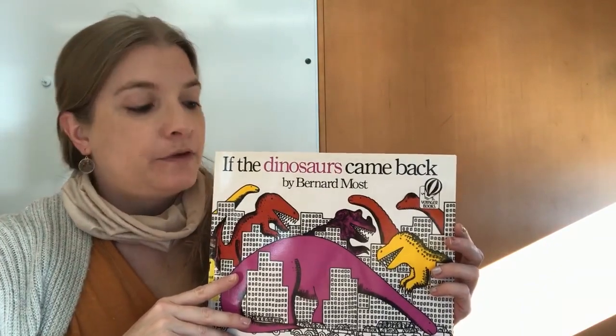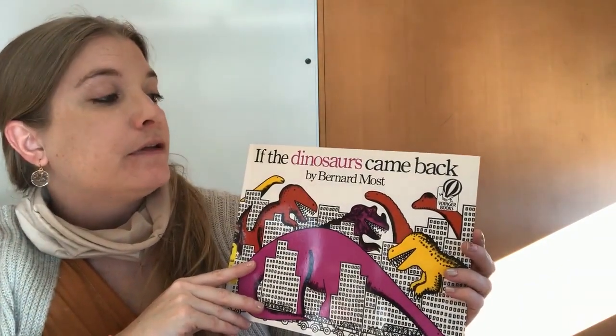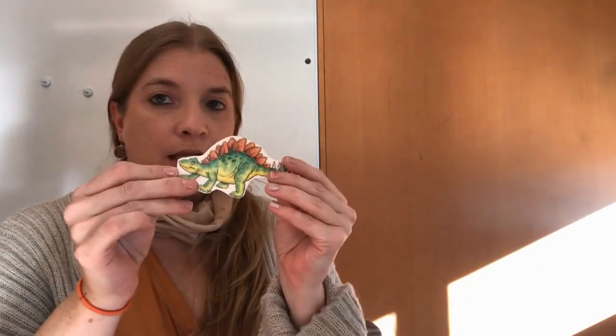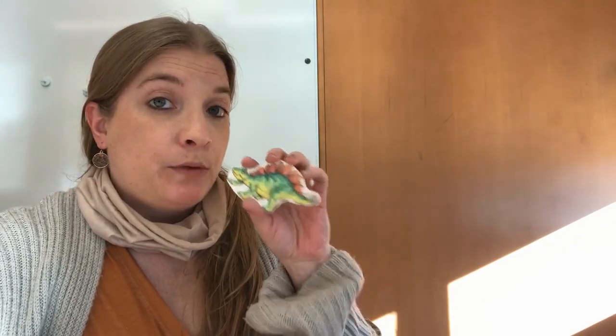The next one I'm going to need some help. So for my next book, we have If the Dinosaurs Came Back by Bernard Most. For this story, I am going to use some flannel board pieces. Some of you have come to our story times before and seen us use the flannel board, where we have little pieces just like this to help tell the story. And usually we give you guys the pieces to help us tell the story. But because we're doing this virtually, we're going to have to make it so that you guys can still help us at your own house. So I'm going to have these pieces and I'm going to have you help me pick out which ones go with me through the story. Let's see if you can help.